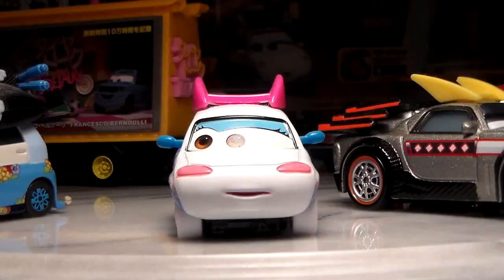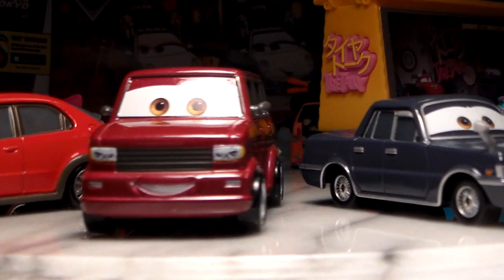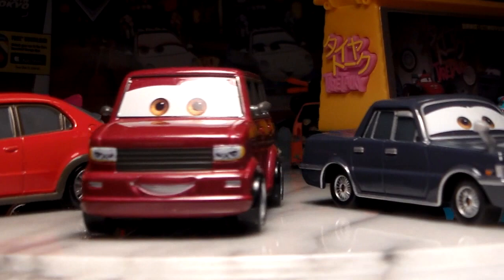We have Suki, Kabuto, Heike, Vic Vanley, Jesse Hollander, Bob Pulley, Tai Decatura, Okuni, and Shigeko.